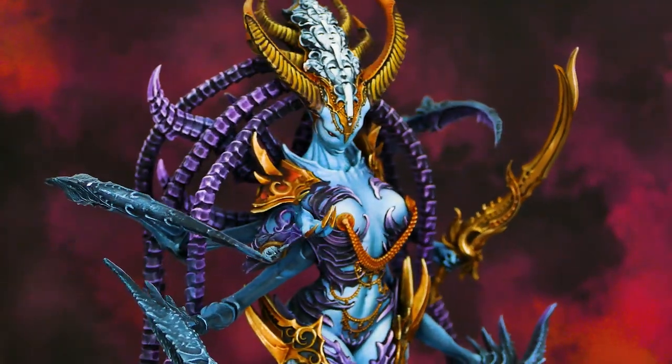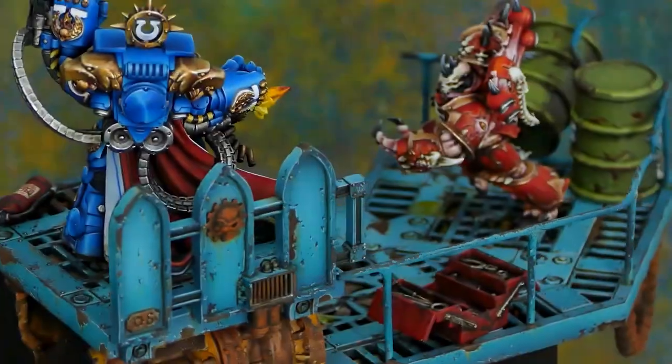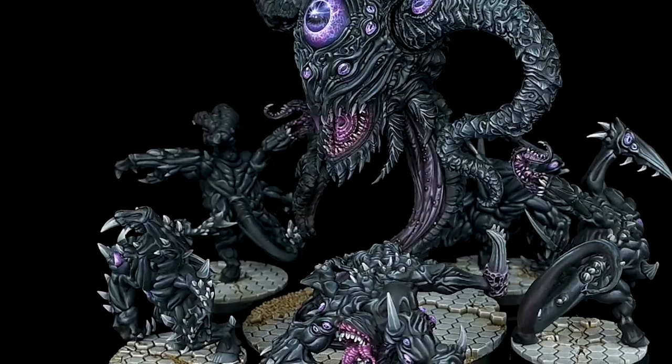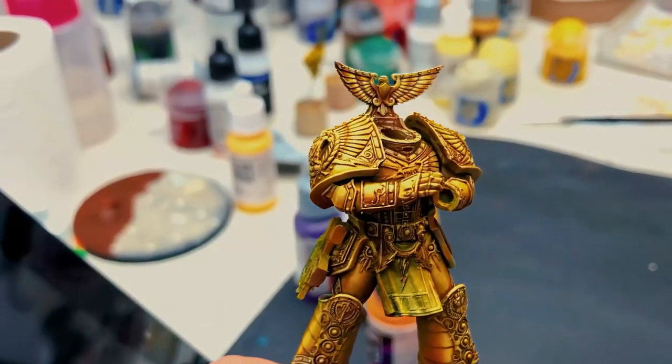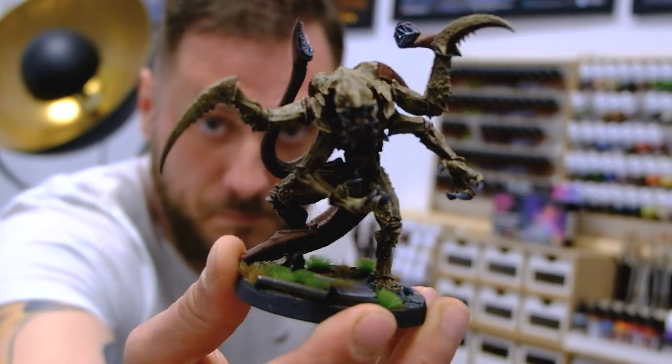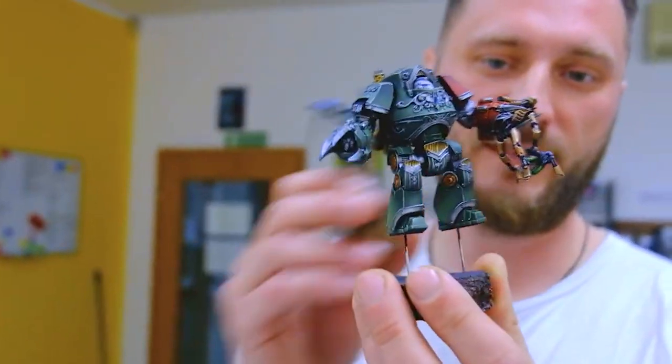You can order your minis as singles or big armies. Throughout your personalized projects, we will be in contact with you to show you the progress and send pictures of test painted miniatures for your approval. You can also keep track of the painting process in our regular studio updates. Or if you don't want them to be published, we guarantee that we will keep your secret — just let us know.